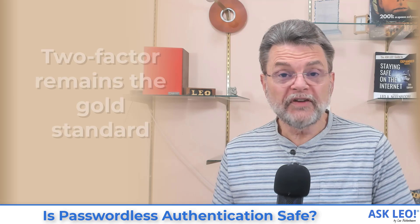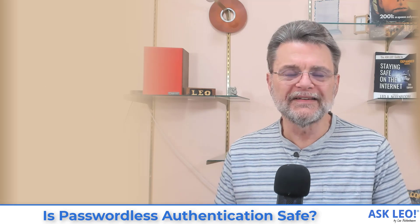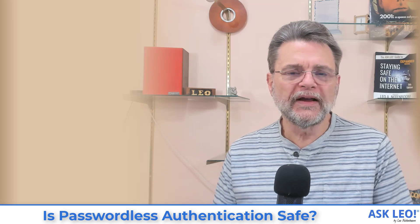I have to say, true two-factor authentication remains the gold standard — it really is more secure than any single-factor approach, be it passworded or passwordless. Having both a password and a something else is the best way to secure your account, and remains what I suggest you use whenever possible. I hope that helps you understand a little bit about what passwordless login is all about. For updates, related links, comments, and more, visit askleo.com. I'm Leo Notenboom, this is askleo.com.